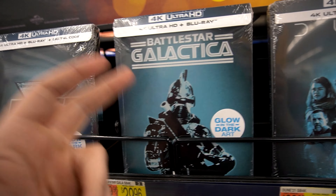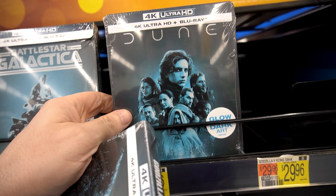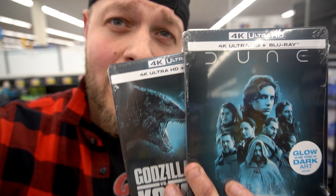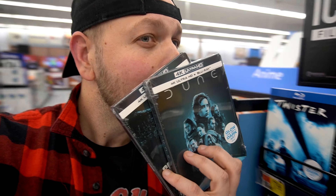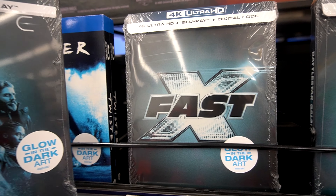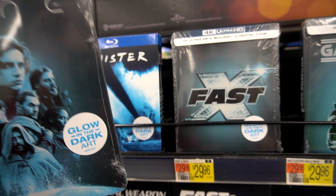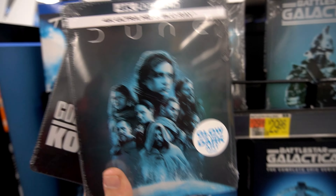We have Fast, we have Battlestar Galactica, Dune, and Godzilla vs. Kong, which I shall be grabbing. I don't have Dune and I know the new one's coming out — this would be a good time to get it because it's glow in the dark. I want to ask Walmart to shut off the lights to prove these things work, but right now I've just got to take their word for it. I was kind of tempted with Fast as well. I don't have Dune but I also don't have Fast. I feel like I would enjoy Fast over Dune, but I like that Dune artwork better. They're both tempting. I might hold on to Dune for now.